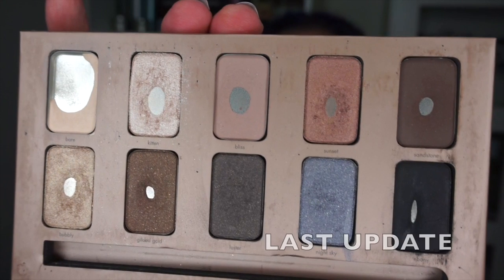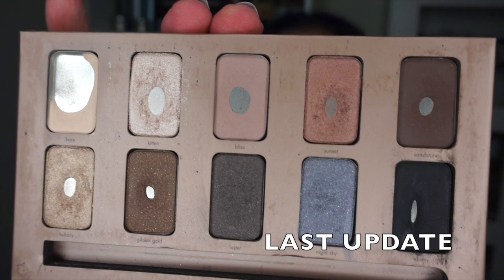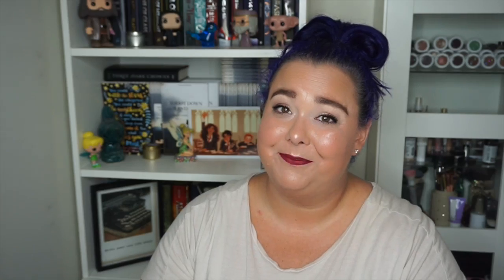I'm going to go in the same order as my intro slash rollover update video. Last video I started with my Steal in the Light palette and my Pan That Palette update, so I will do the same now. There has been considerable progress — I hit side pan on Kitten, made a lot of progress on Bear and Bliss, and I've hit pan on another shadow.